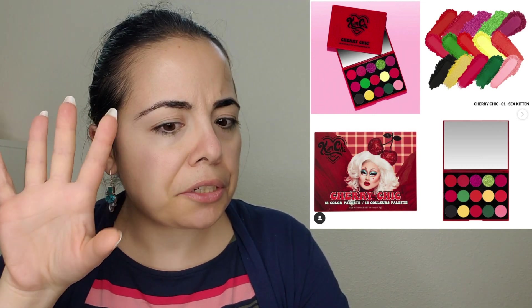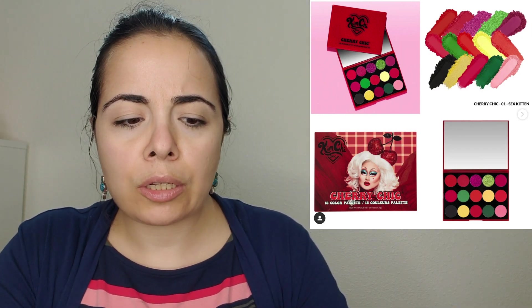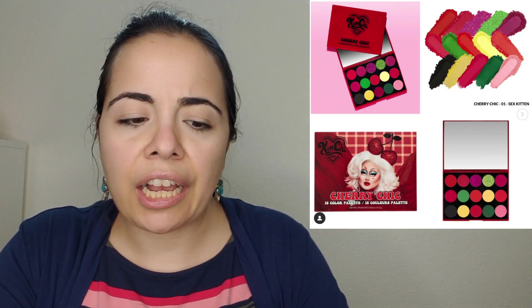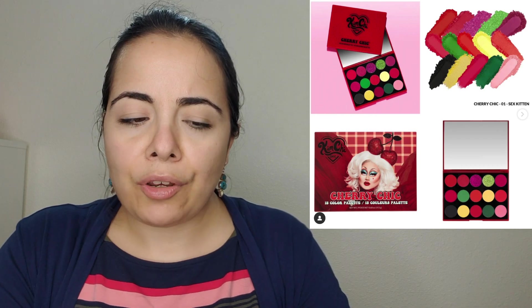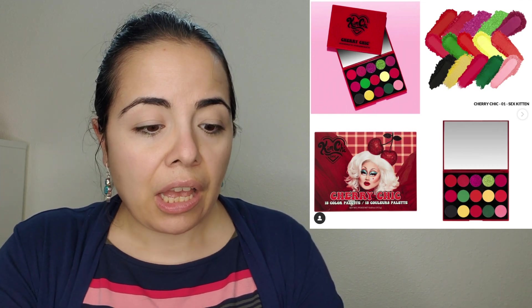Moving on — this palette is from Kimchi Chic and it looks kind of different from anything we've seen from them. The only questionable thing is that it has about five red colors that kind of look the same to me. I feel like if this palette were a nine-pan I'd be very interested, but it looks like it doesn't have as many distinct colors as you'd think. It's $30, which is honestly not a bad price, and it's already available.